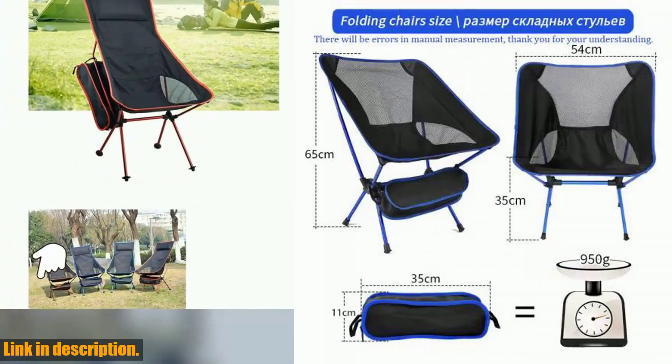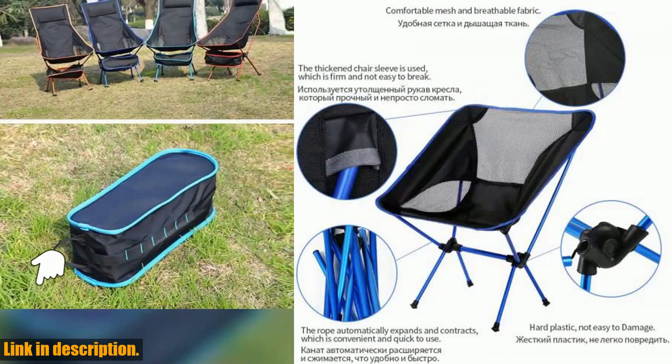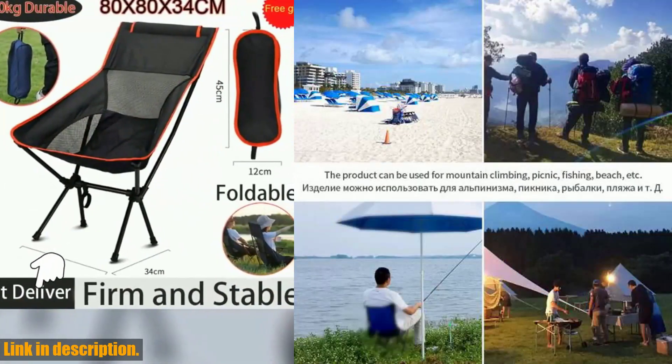Subscribe so you never miss out on our latest content. Today we're talking about something that every outdoor enthusiast needs in their arsenal — the detachable portable folding moon chair. Whether you're camping, hiking, fishing, or just enjoying a day at the beach, this chair is a game changer.